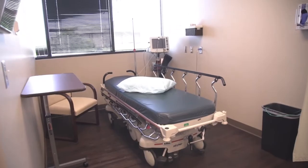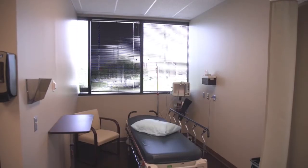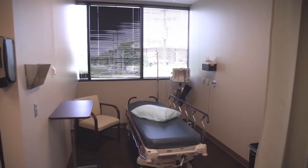We're in the prep and recovery area of our procedure center. This is really the final stop before we go back into the procedure room to do the procedure. This is where patients come before their procedures and also where they come afterwards. It's a very laid-back, easy environment to navigate.